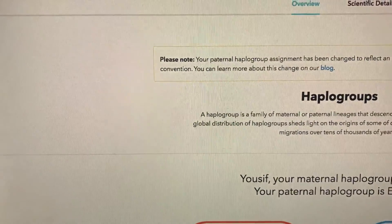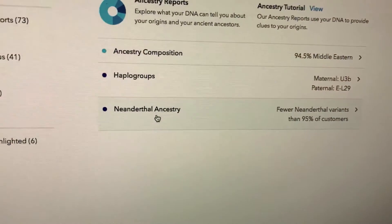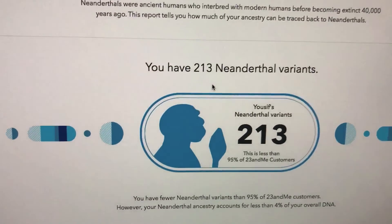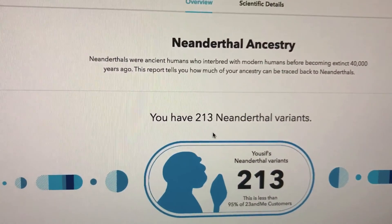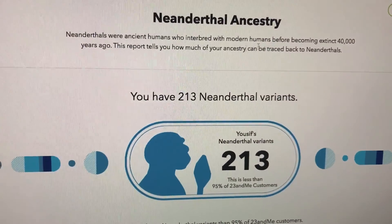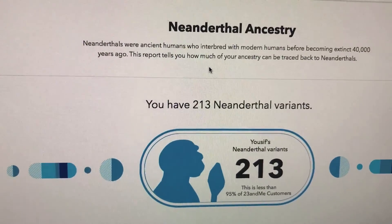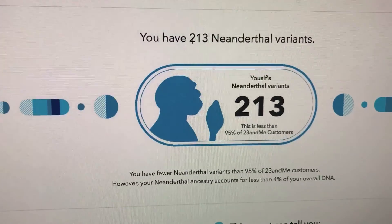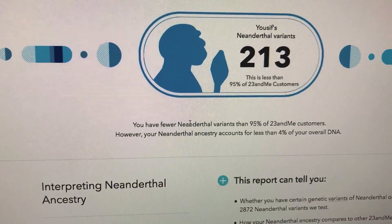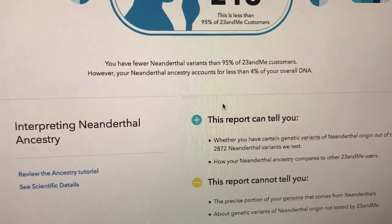Let me go back and show you the Neanderthal ancestry. This is kind of cool — it's the first I've ever known that you can test for this. Neanderthal ancestry — they were ancient humans, and they were modern humans before becoming extinct 40,000 years ago. So this report helps to tell how much of your ancestry can be traced back to the Neanderthals. I have 213 Neanderthal variants, but I have fewer variants than 95% of customers, so I'm not that big of a Neanderthal.